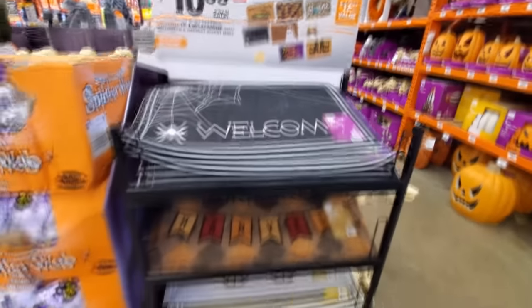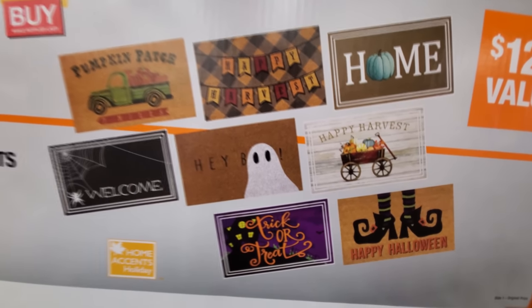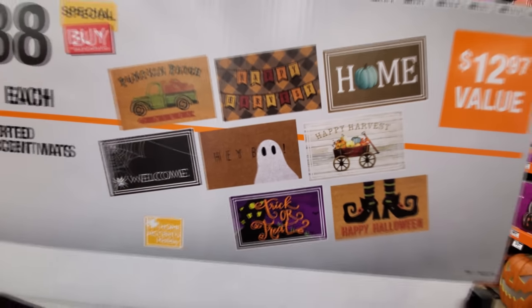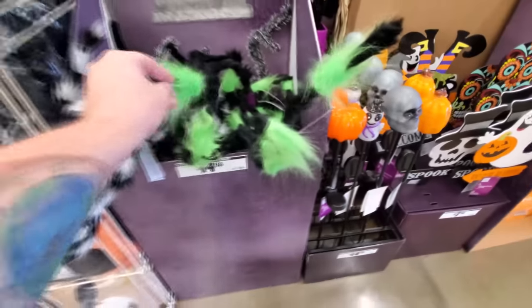All right, what do we have here? Some welcome mats. My favorite is probably the boo. Okay, we got spider webs. We got other things just to stick outside in your yard if you want to go mild. Poseable furry spiders — we got a green and black one, and they light up too. All black, a black and white one. They're furry too.